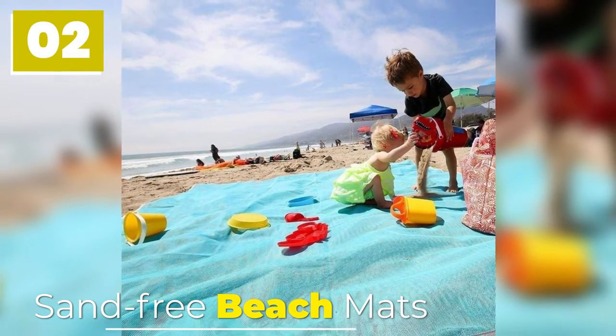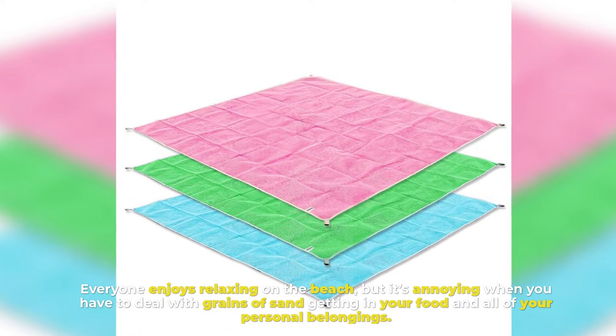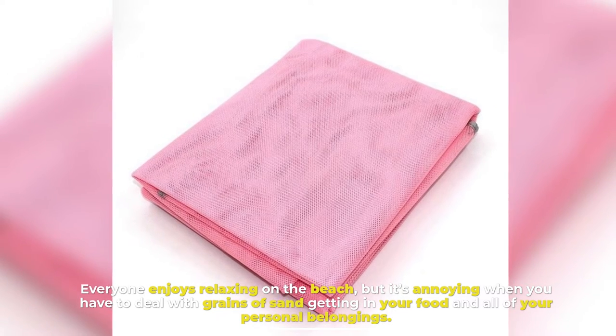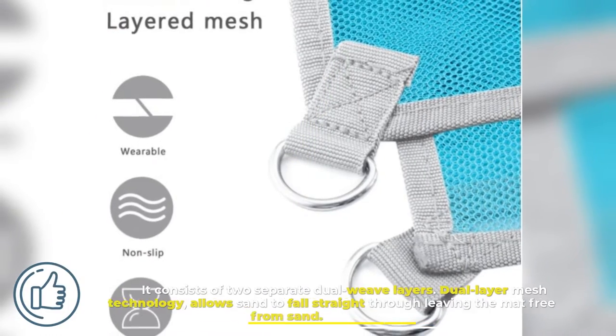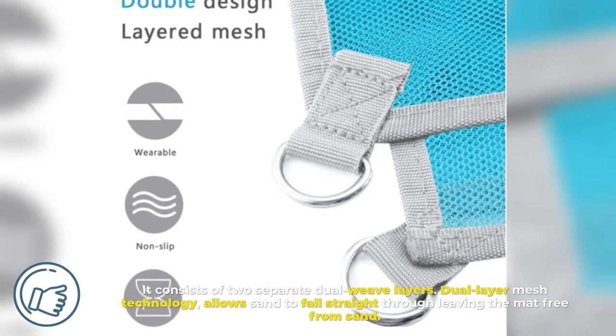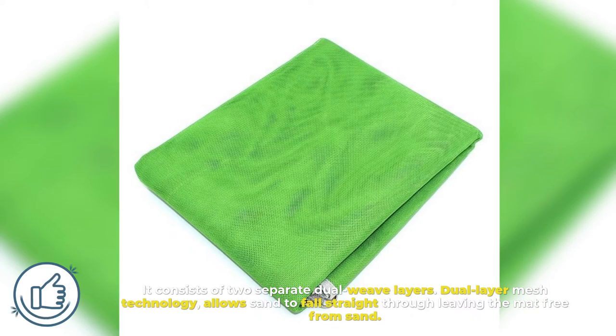Number 2: Sand-Free Beach Mats. Everyone enjoys relaxing on the beach, but it's annoying when you have to deal with grains of sand getting in your food and all of your personal belongings. It consists of two separate dual-weave layers. Dual-layer mesh technology allows sand to fall straight through, leaving the mat free from sand.